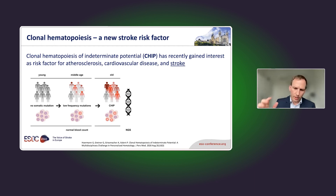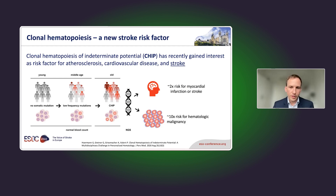Using next-generation sequencing, we can identify these mutations. What we have seen from the general population is that people with CHIP have a two-fold increased risk for myocardial infarction or stroke — quite substantial depending on individual baseline risk. They also have a tenfold increased risk for hematologic malignancy, which sounds alarming but represents a relatively low absolute risk of one to two percent per year.